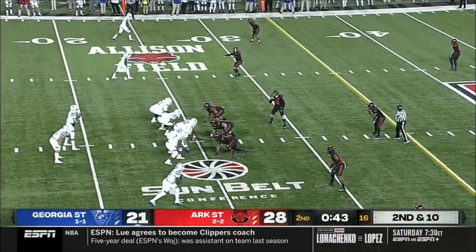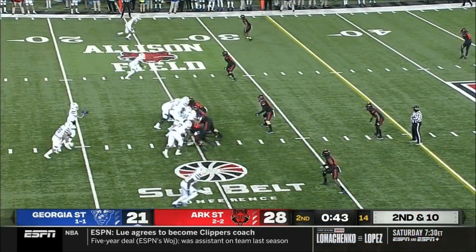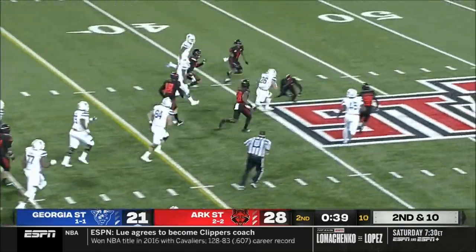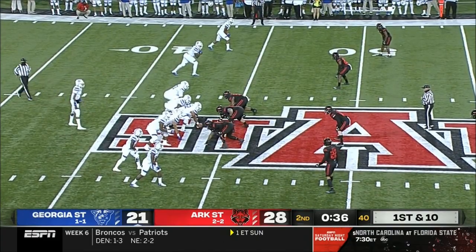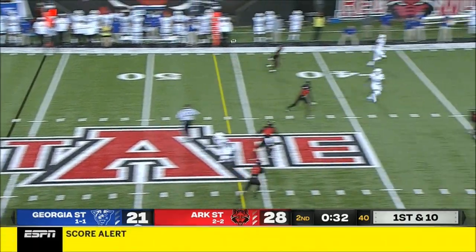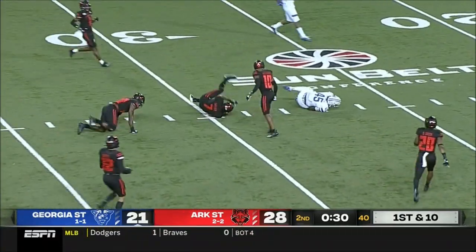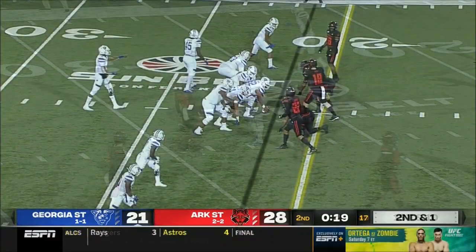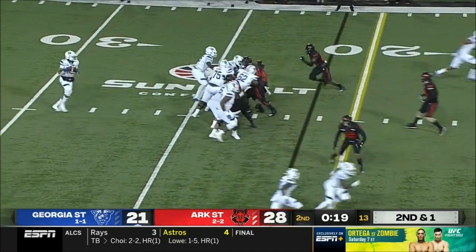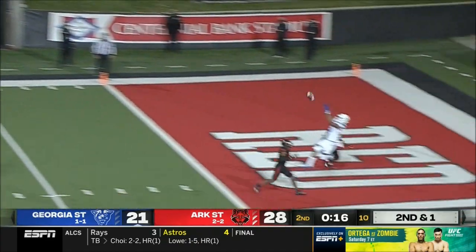I'm always excited to make the call on those because you don't know if the flag's going to come out, but I celebrate a good football hit every time I see it. That's Tucker Gregg up the middle, and a timeout for Georgia State. Clock moves. It's Brown to the left side, has an opening right over the middle of the field.